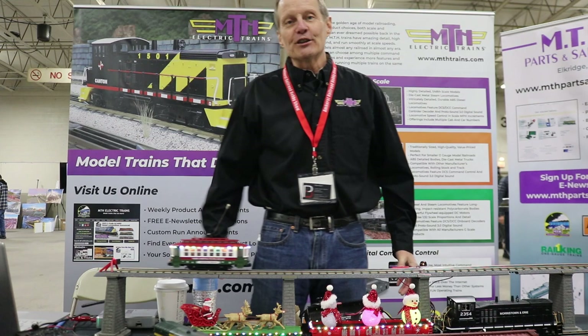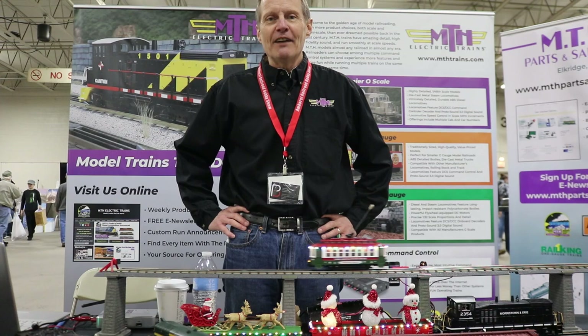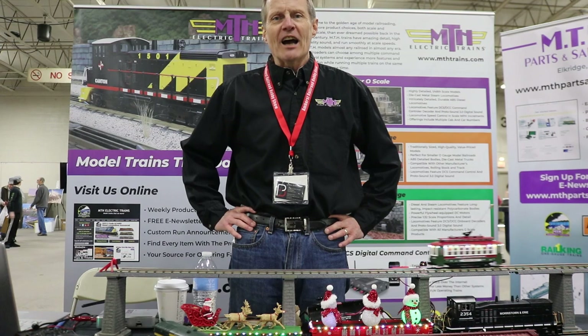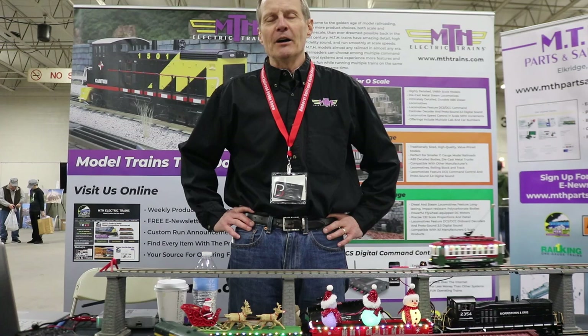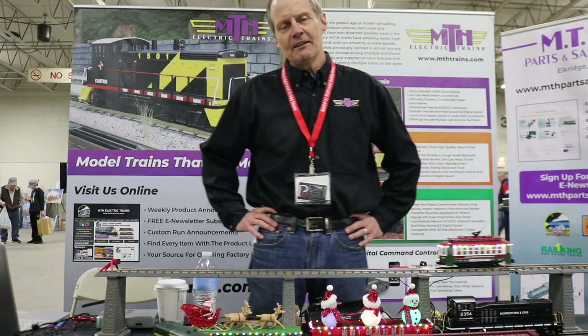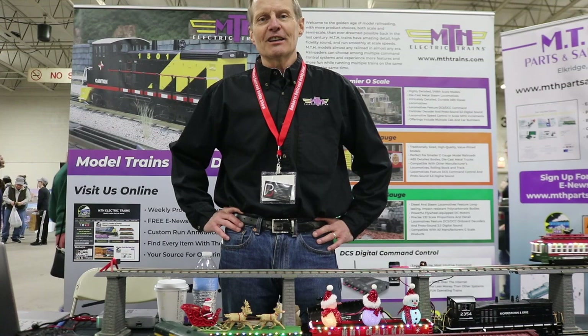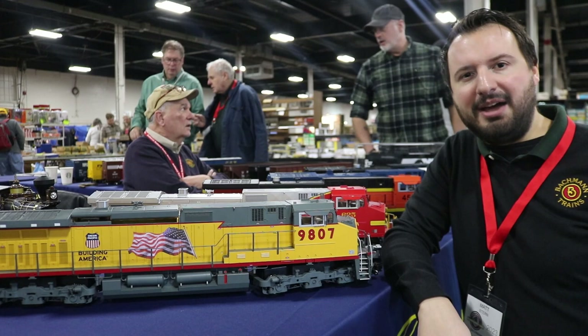This is Rich Foster with MTH Electric Trains. We're back at the Big E train show for the first time in a few years and it's great to be here — great crowds. MTH is still alive and kicking. Go to our homepage, sign up for our e-newsletter, click on the news tab and you'll see a bunch of announcements we've been making over the last many months. A lot of custom runs as well — TrainWorld is doing a lot of custom runs. Go to their website and they'll let you know. We're looking forward to keeping making trains — let us know what you want to see.